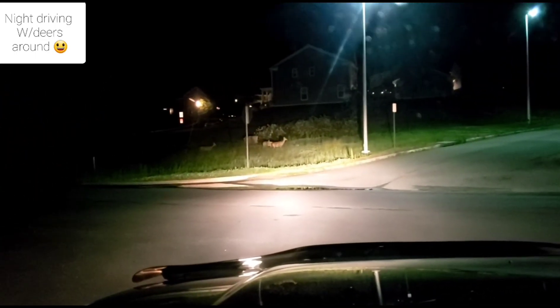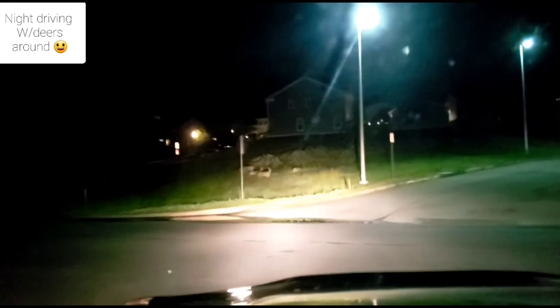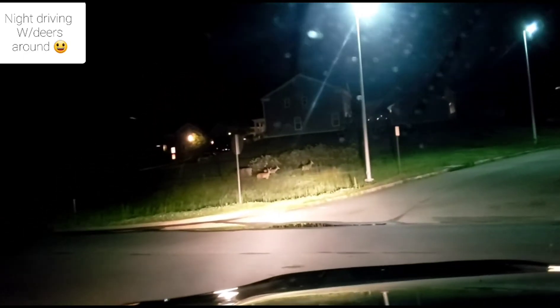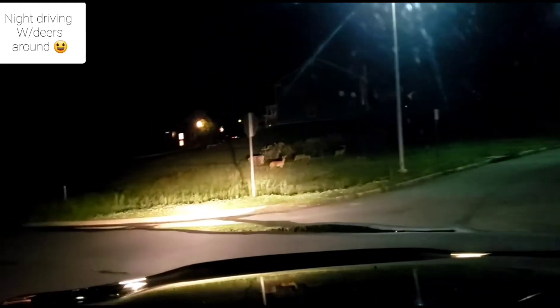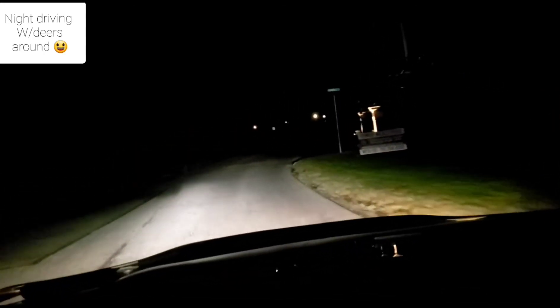It's a deer. My high beams are on. All right guys, here I am on the road with the normal low beam.